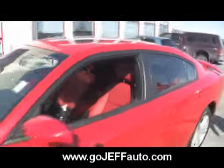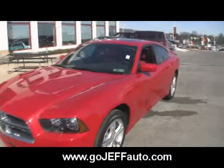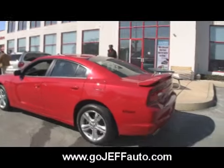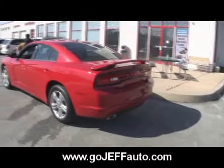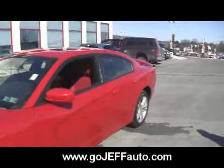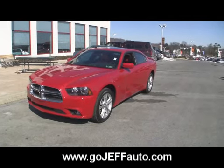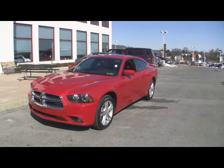It does have SiriusXM satellite radio and hands-free phone connect. Very important not to be driving and texting. We're going to get a great deal on a 2011 Dodge Charger or any Dodge Chrysler — we've got everything, all here on 38 acres in beautiful Downingtown. Just give us a call at 484-593-5000. You could be driving away in a 2011 Dodge Charger from Chester County's number one dealership, Jeff D. Ambrosio in Downingtown.